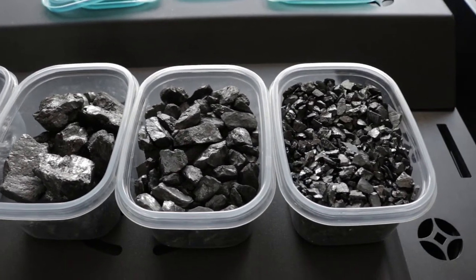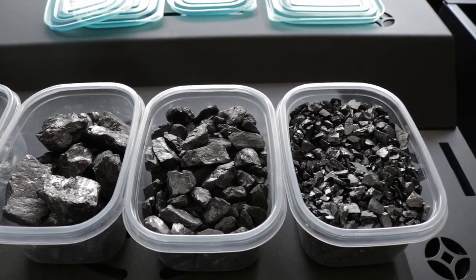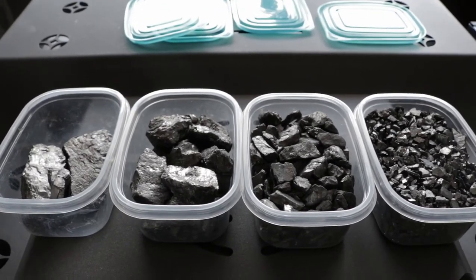These products are going to be rated to burn these various coals, and I just wanted to show you guys what they look like.